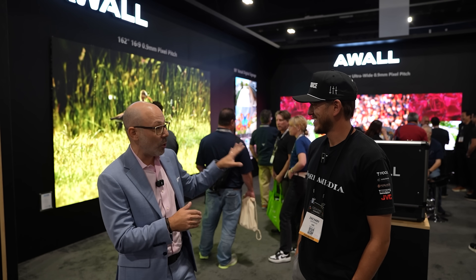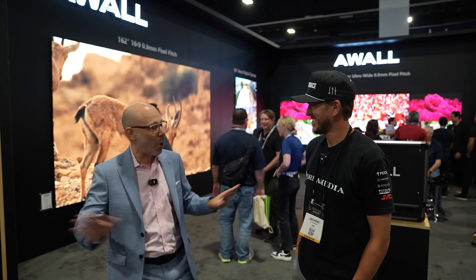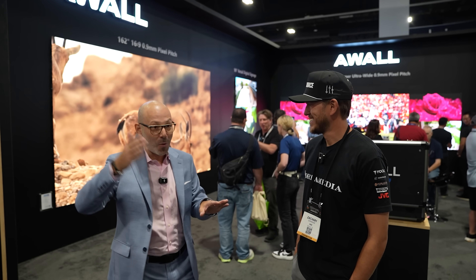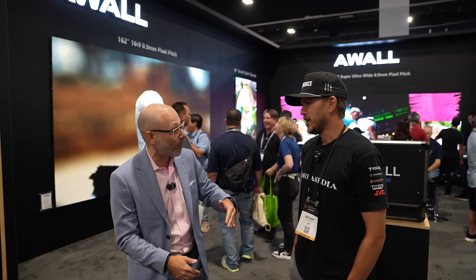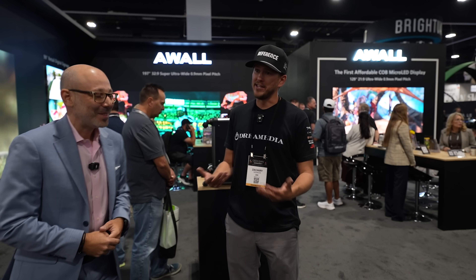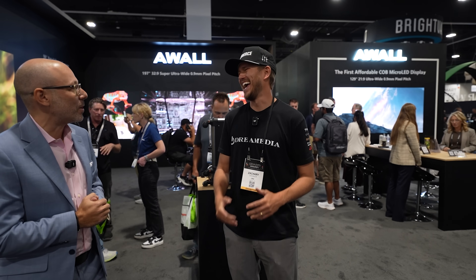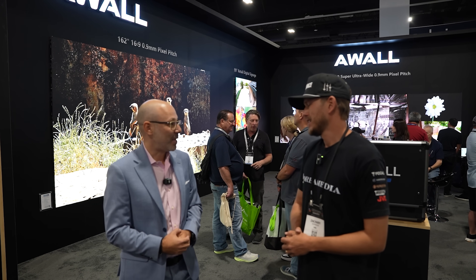You could do a 0.9 at 21:9 and get rid of the projector option altogether. There's no way you're putting a projector in a penthouse with a glass wall and natural daylight. Look, I'm not dismissing projectors — there's a space for them — but other than dedicated cinema, and even then, we're finding more and more people going towards LED.